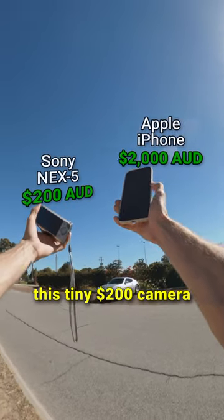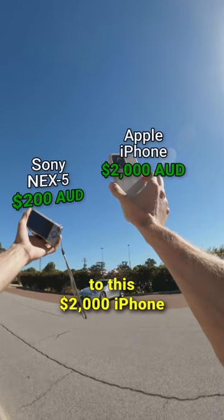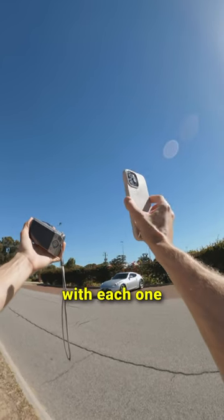I'm going to compare this tiny $200 camera to this $2,000 iPhone. Let's take some photos with each one and see how they stack up.